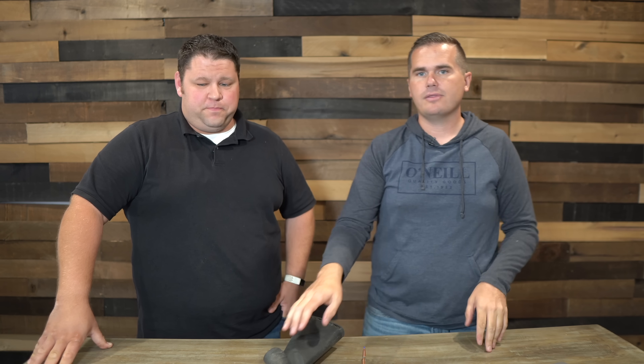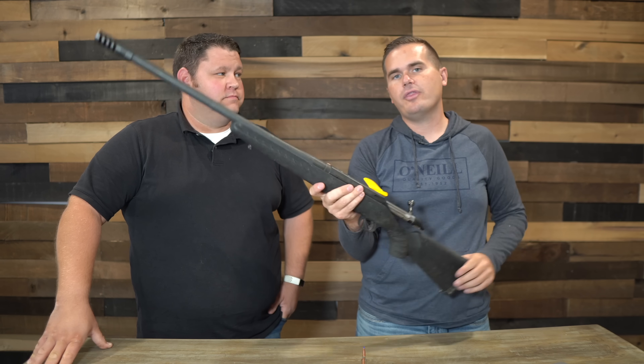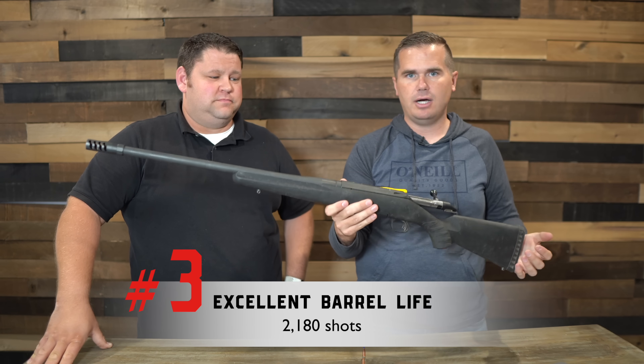Next is the barrel life on the 6.5 Creedmoor. I care about this because I shoot a lot, and I will burn a barrel if I'm shooting that much over time. The barrel life on a 6.5 Creedmoor rifle is 2180 shots.